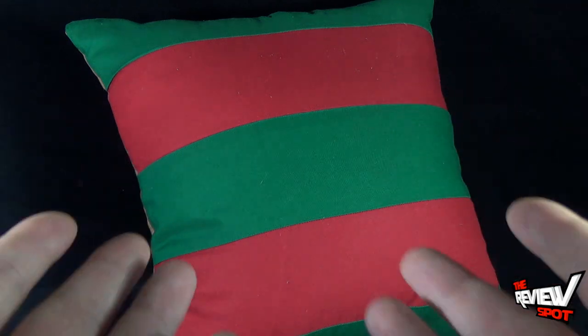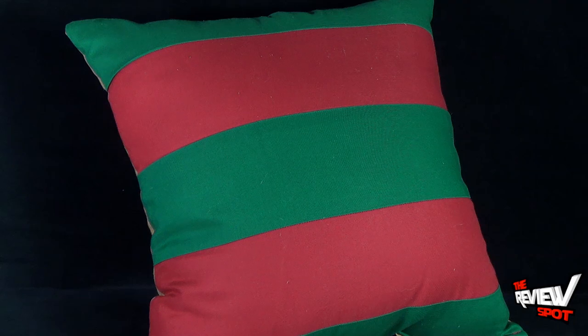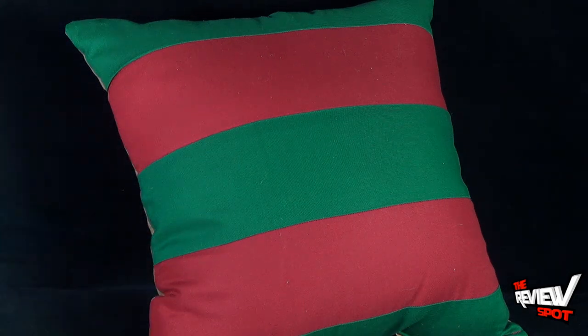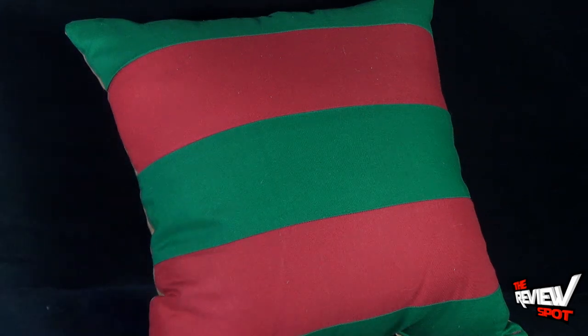A pillow allows you to rest, allows you to relax, and it adds some extra zing to your couch. I thought to myself, you know what, aside from just getting a regular pillow — because anyone can get a regular pillow at a store — I'm going to do myself one better. I went to Horror Decor and got myself the Nightmare on Elm Street Freddy Krueger pillow.